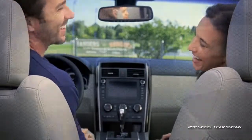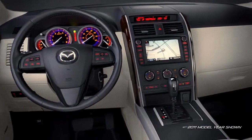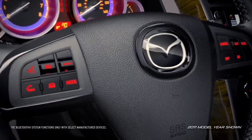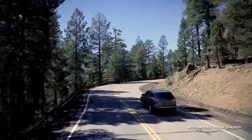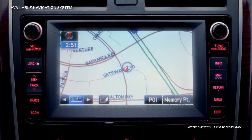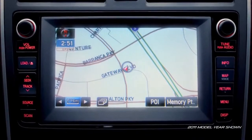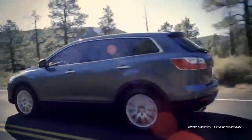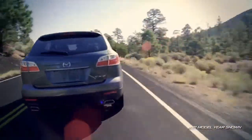The CX-9's steering wheel keeps control for audio, cruise control, and Bluetooth no further than a thumb's reach away. Getting around town has never been easier with the CX-9's navigation system that includes real-time traffic to show you the fastest way to your destination. And thanks to the helpful voice command function, you can get step-by-step directions without taking your eyes off the road.